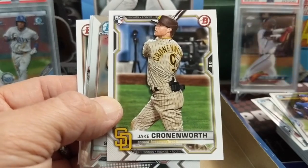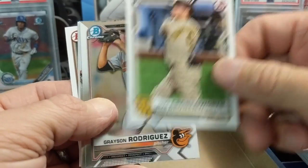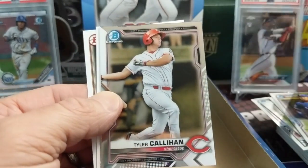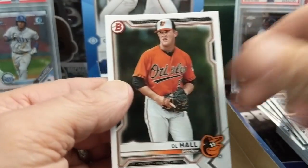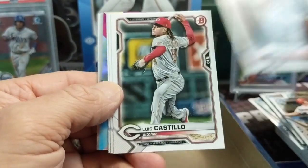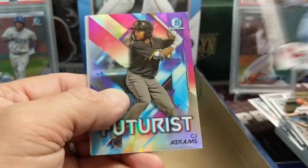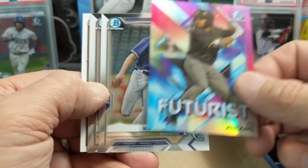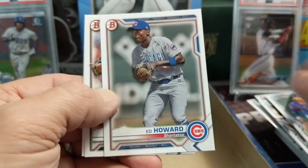Here's a Cronenworth card - he didn't have any cards last year, he's a really good player for the Padres. I get confused about divisions because when I watched baseball as a kid everything was so different, and then they changed it and seemed like they changed it again. In the old days you had the Brewers in the American League and now they're in the National League. As an old guy I don't know my divisions as well as I should.